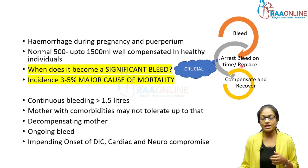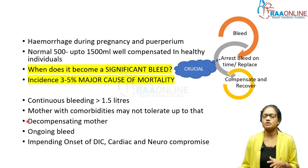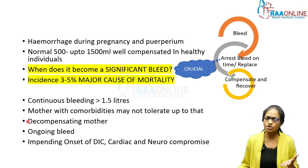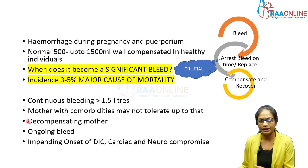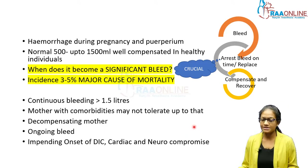If the bleed happens and you don't arrest it on time and replace with appropriate fluid, she will not compensate and recover — in fact she would go downhill from there. Mothers with comorbidities become a problem here, whether it's an obstetric complication or a mother who has bleeding issues by themselves; they decompensate quite fast.